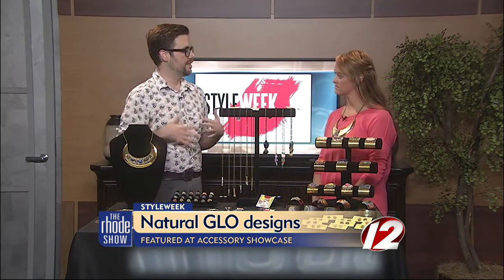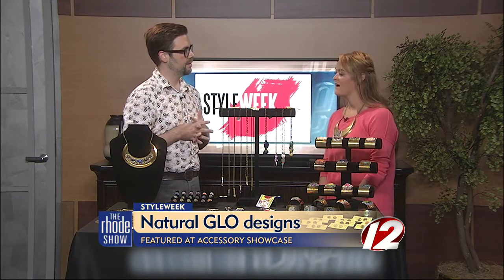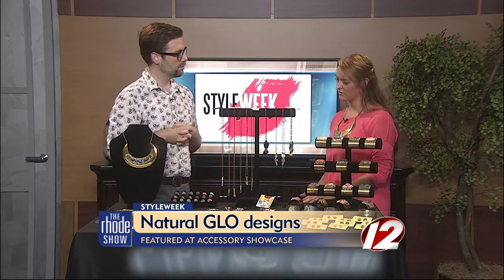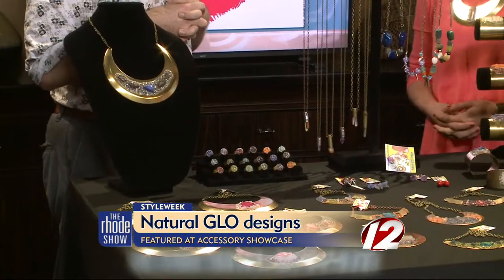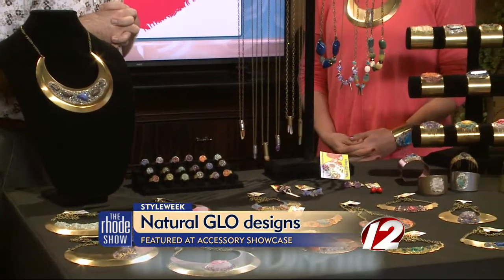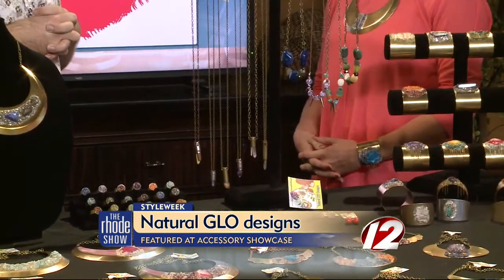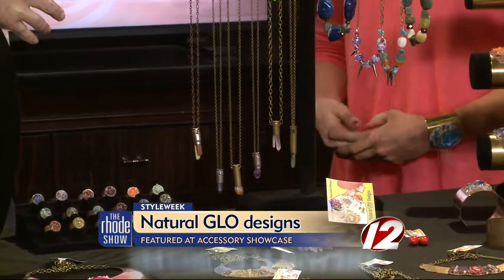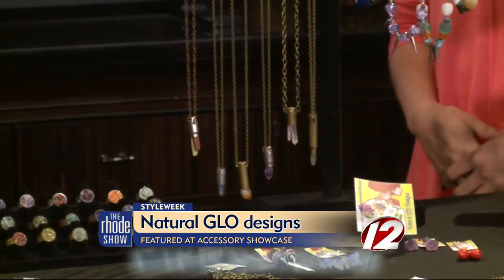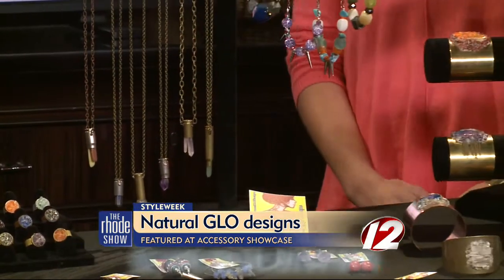So how do you decide what to do for a next season or a next story? Take me through your design process. I like to see what's on trend, but I also get my ideas from different people that I know and friends and their input. I also enjoy getting ideas from Etsy and browsing different jewelry designs. And Etsy is one of the main places where you sell. Yes. The name of your Etsy shop is Natural Glow Designs on Etsy.com.